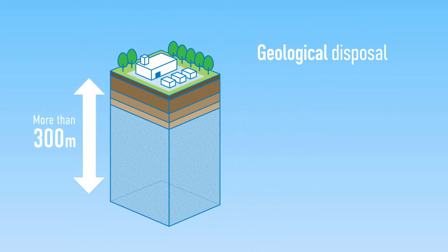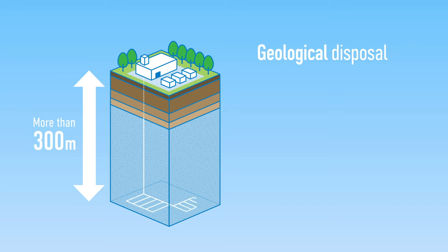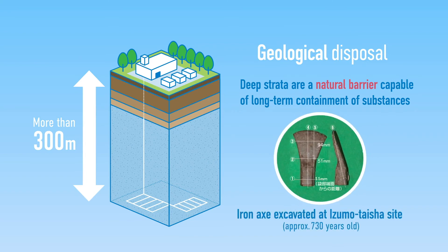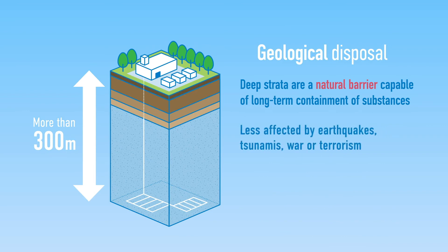Geological disposal is a method that involves disposing of high-level radioactive waste in bedrock more than 300 meters underground. The Earth's deep strata possess properties that enable substances to be contained for long periods. As demonstrated by the ancient relics discovered underground, the bedrock in these deep layers is a natural barrier that excels in containment. Compared to layers near the surface, deep strata are also less affected by events such as earthquakes, tsunamis, wars, or terrorism.